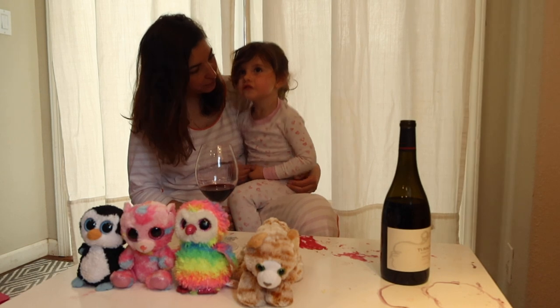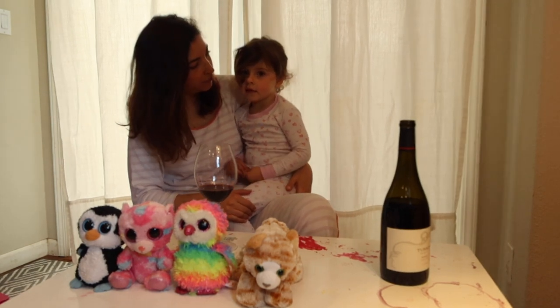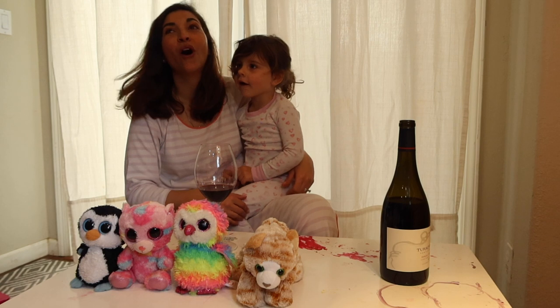Favorite color? Which one is your favorite wine? Rojo! Woohoo!